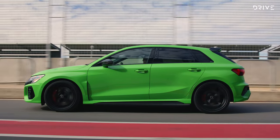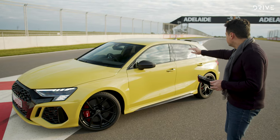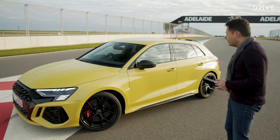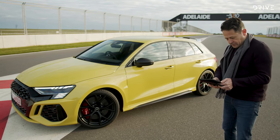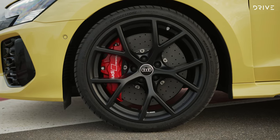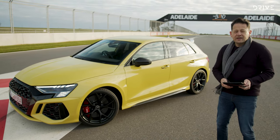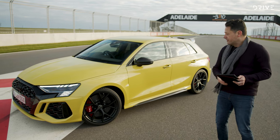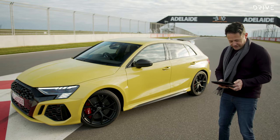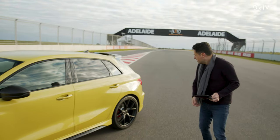All RS3s get what Audi calls the standard black pack — you can see black wheels, black around the daylight openings, black on the wing mirrors, and black carbon fibre on the rear wing. The brakes are 375-millimetre six-piston calipers, which should be just the job for this racetrack, and the car is wearing 19-inch performance rubber. Interestingly, Audi will option a set of semi-slick Trofeo R tyres if you intend to do a lot of racetrack work.